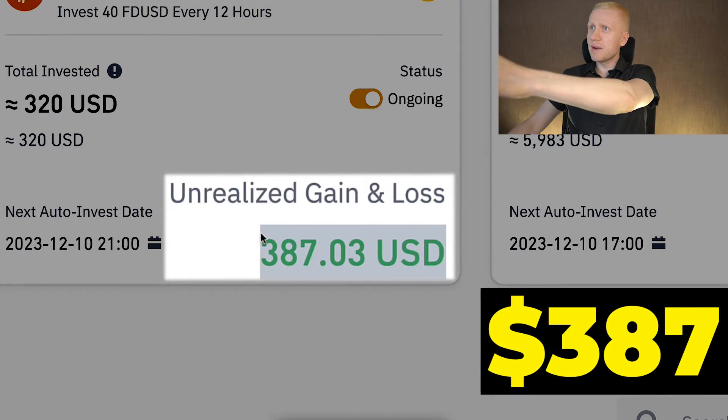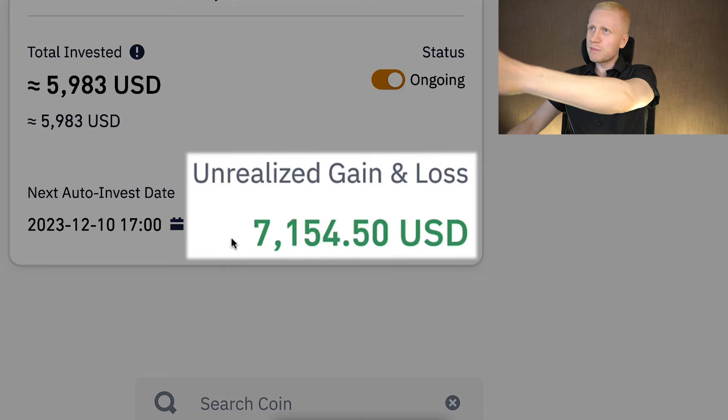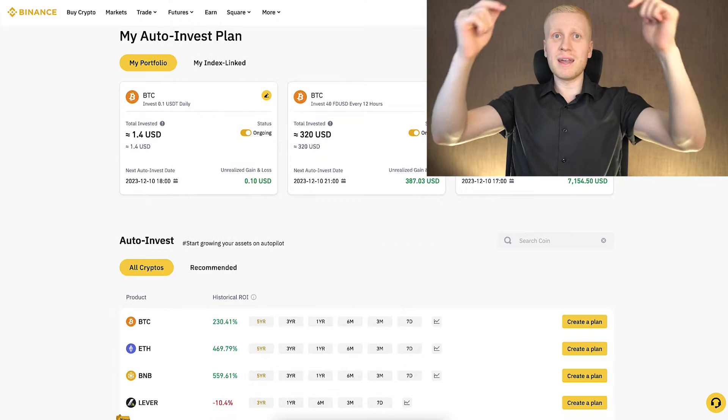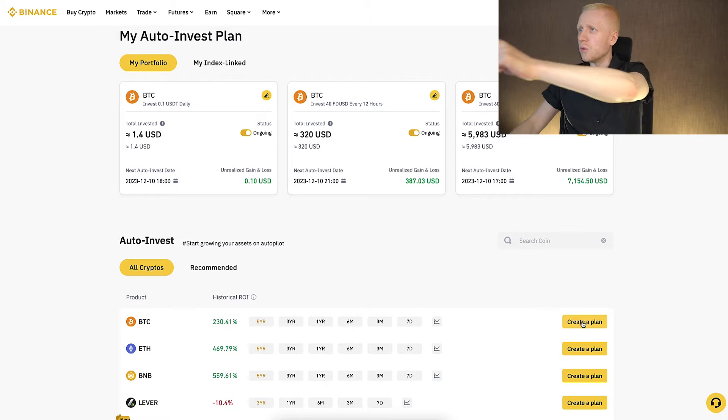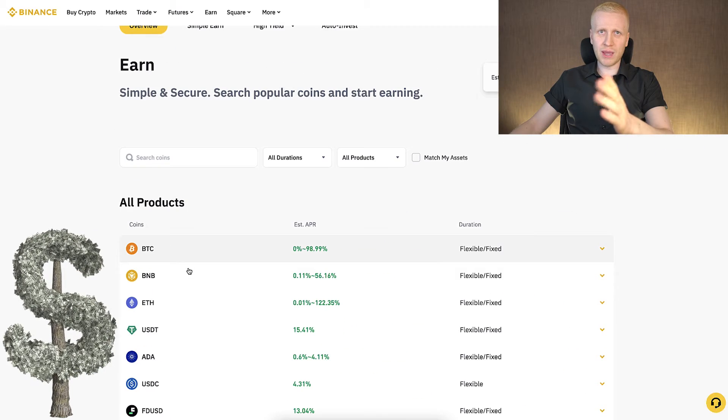This Binance Trading Bot made me 387 dollars worth of profits. Another Binance Trading Bot made me 7154 dollars worth of profits. In this video I will show you click by click how you can set up a Binance Trading Bot immediately after you have finished watching, and I will show how you can start earning money daily on Binance in an automated way.